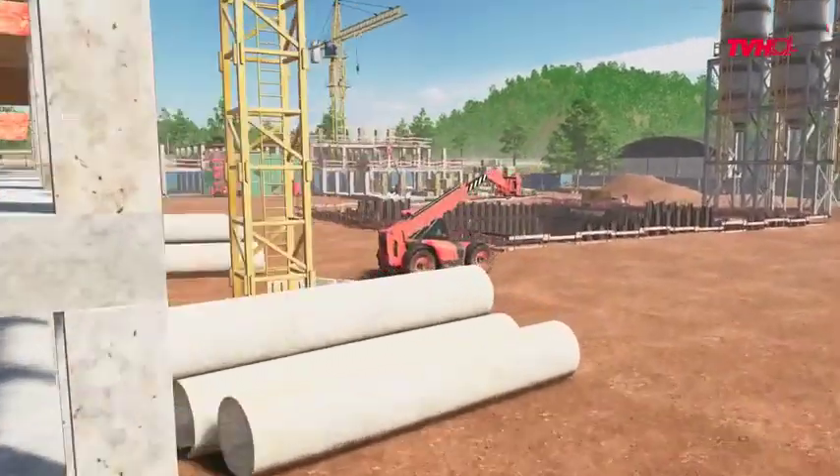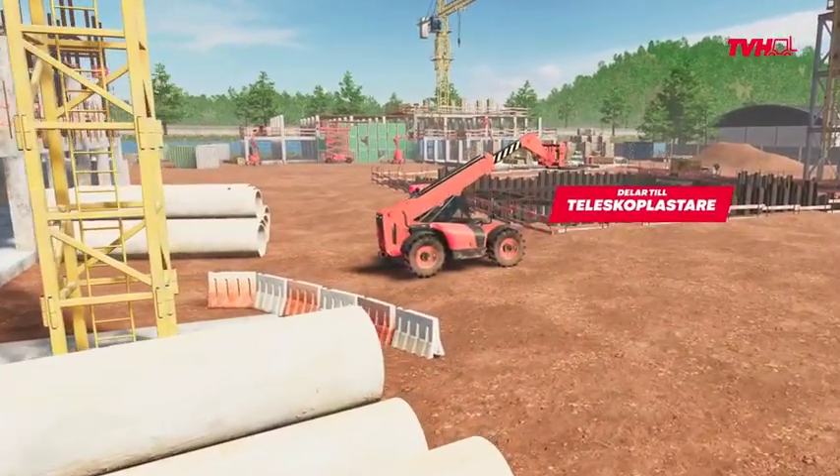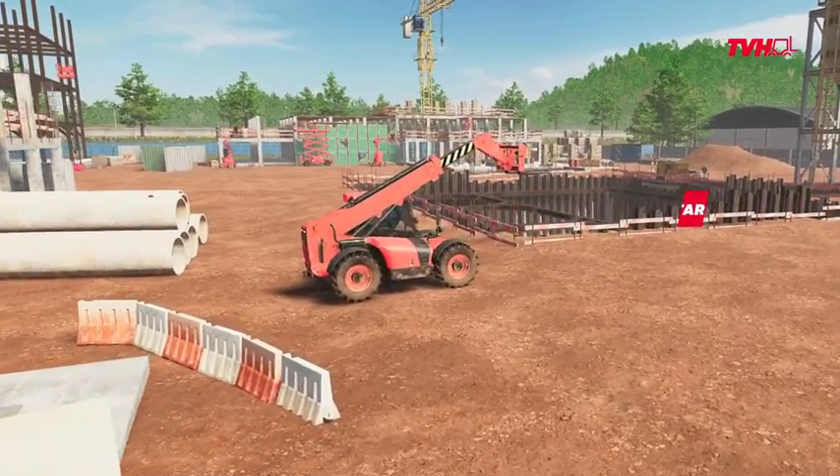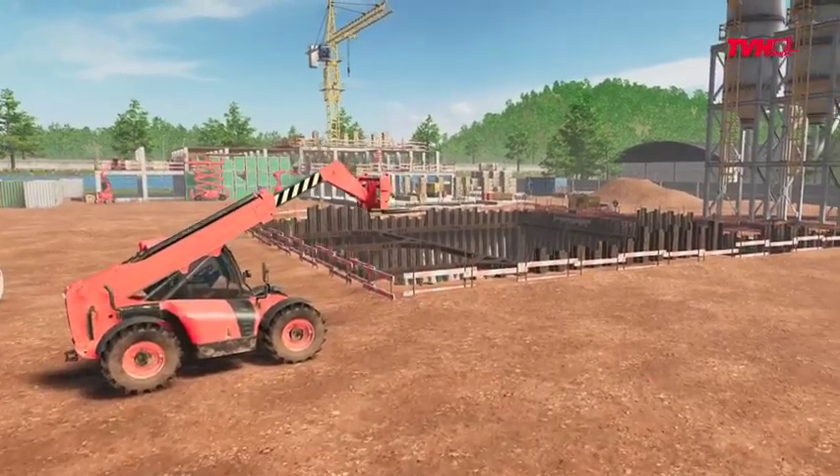Next, the telehandlers. Keep this versatile machine in top condition with TVH's millions of spare parts and accessories. Fixed or rotating? Doesn't matter. We've got you covered.